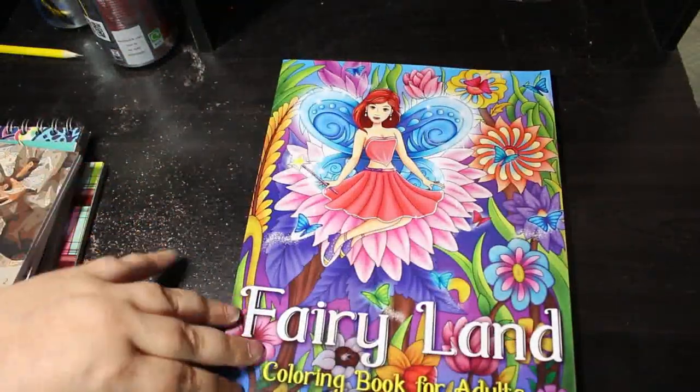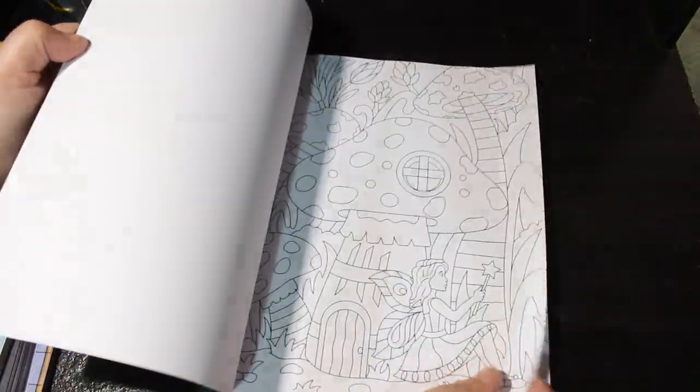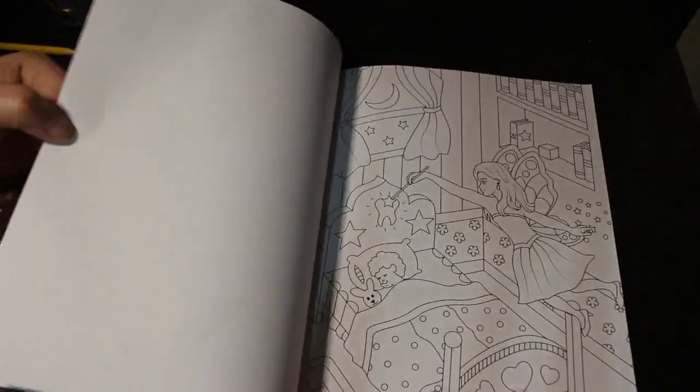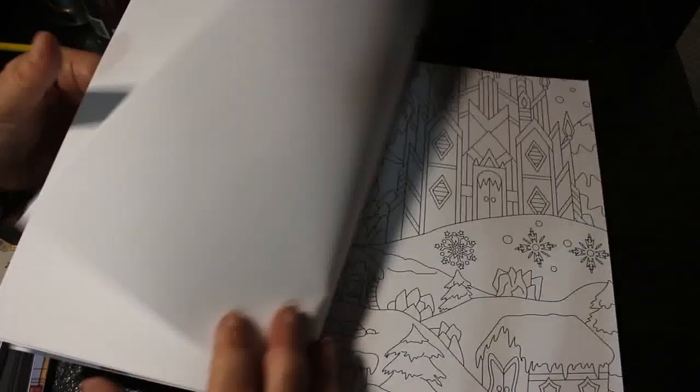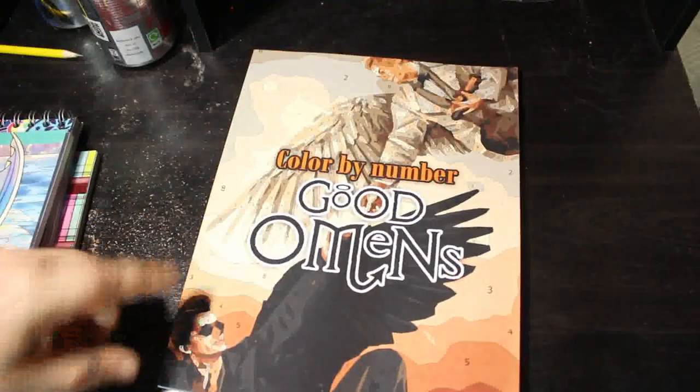I am going to color in all these books one day. I've got Fairyland Coloring Book for Adults — this is by such and such diva — but this is not a color-by-number one, it's just a normal coloring book. Very thin paper but that's okay. I'm pretty sure there is a color-by-number version if you'd prefer. I'm actually glad I got the non-color-by-number version because I think this one would be quite fun to just really go to town with. I was given the Good Omens Color by Number Book for Christmas last year.